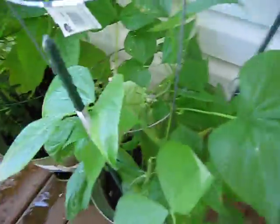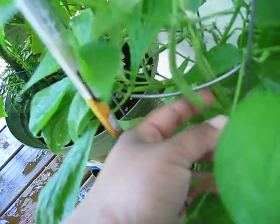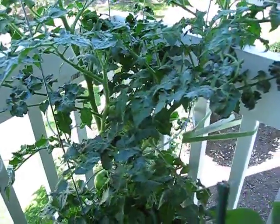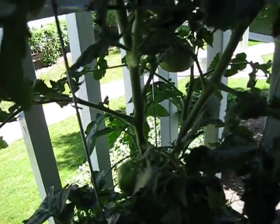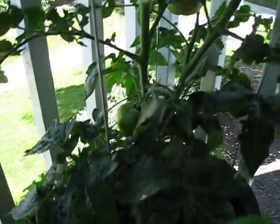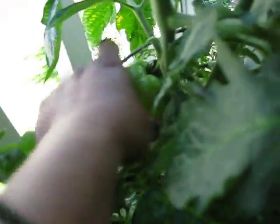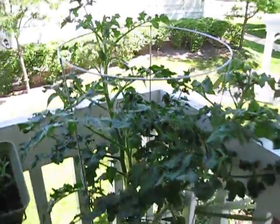I have green beans growing, so that's also good news. Probably another week or so — not a cherry tomato yet, so we'll see. That's my garden update for today.